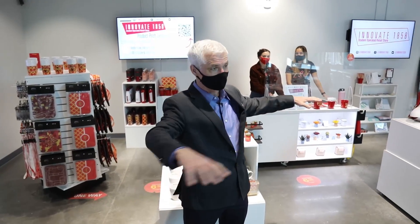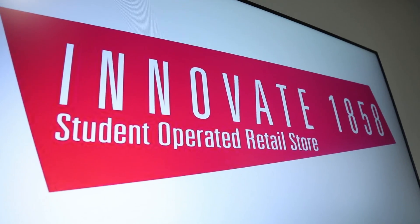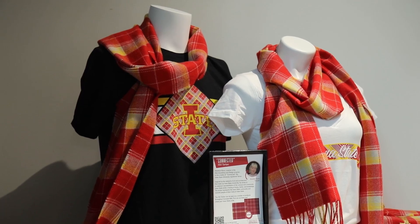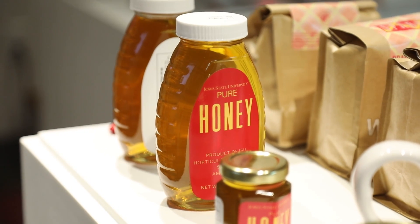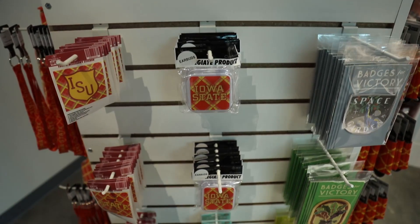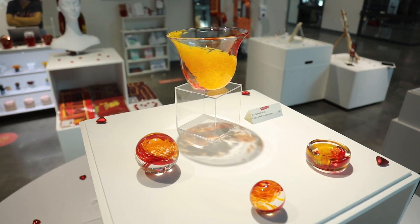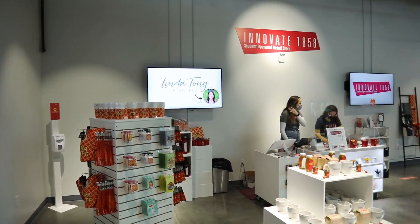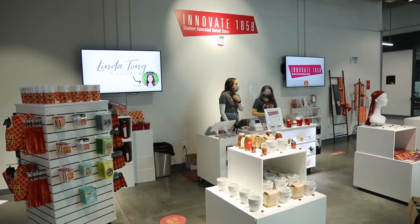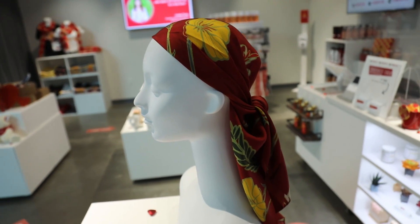Right here in the heart of the action on the main level, adjacent to the main atrium, we have Innovate 1858 — student-run retail. This is a learning space for students who want to learn how to be merchandisers and retailers. They create objects to sell and decide what to sell. You can see some items from the Gaffers Guild here for sale. It's a learning space for the College of Human Science, and we're thrilled they're here. Please stop in and shop at Innovate 1858.